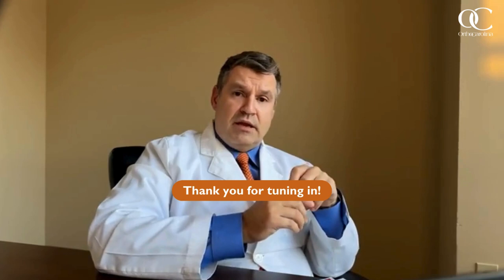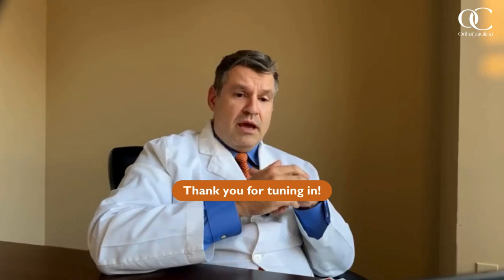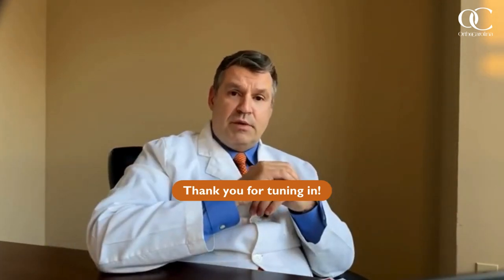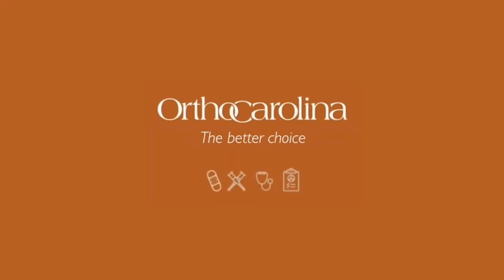Thank you again for joining the OrthoCarolina webinar series — this is our November knee arthritis special edition. Hopefully we got a chance to share our perspective, answer some questions, and provide useful information. Feel free to reach out and contact your OrthoCarolina offices or peruse the website for content on knee arthritis and the additional information on different treatments that could be useful for you or someone you may know. Thank you very much for your time and consideration.